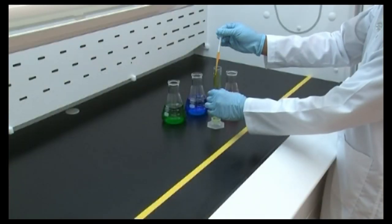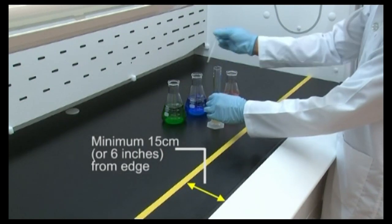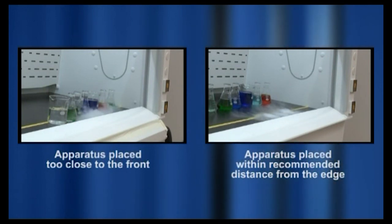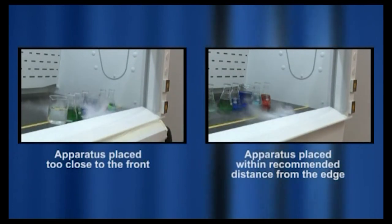Work should be conducted as far into the hood as possible. The minimum guideline is 15 cm, or 6 inches, into the hood. This experiment demonstrates how apparatus placed too close to the front of the hood disrupts airflow. Hoods with apparatus placed close to the front are also more susceptible to external airflow disturbances.